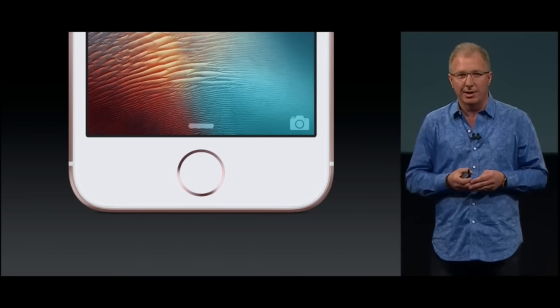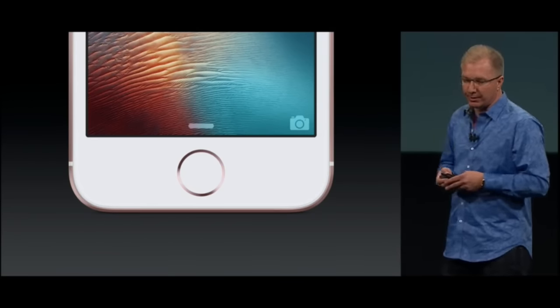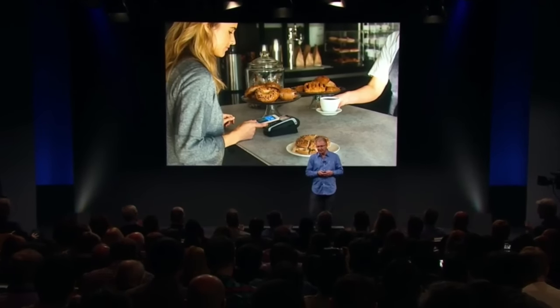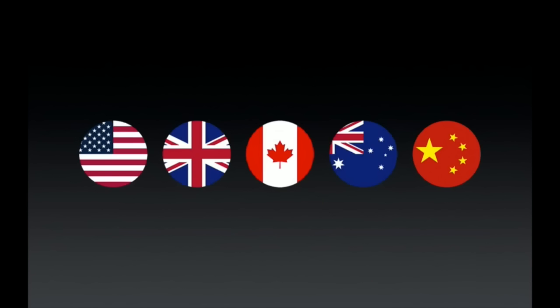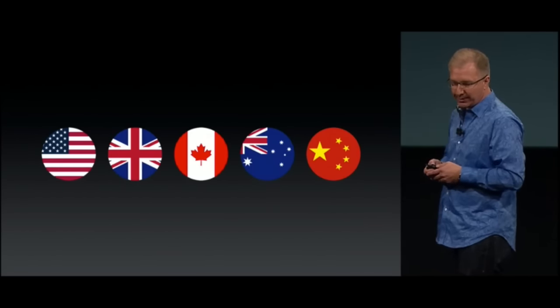It has Touch ID to keep the contents of your iPhone secure but also quickly available with just a touch of your finger. And now you can make easy, secure, and private payments with Apple Pay built in. We've added an NFC radio and a secure element inside the iPhone SE. We've launched Apple Pay in many countries and most recently rolled it out in China, where the response was absolutely fantastic — we had over 3 million cards added in the first 72 hours alone.